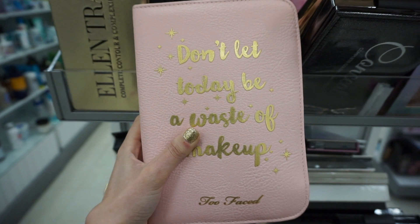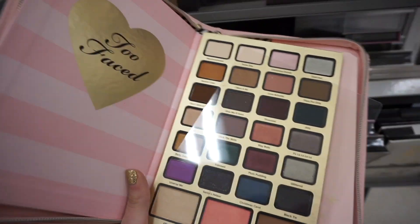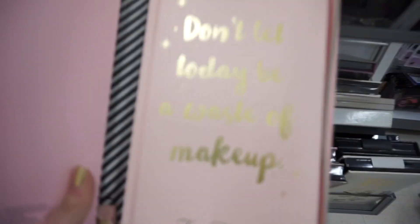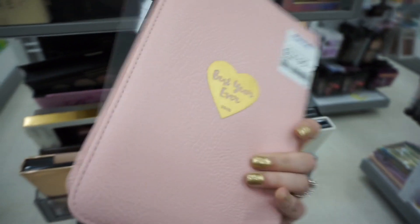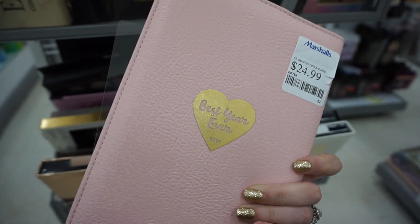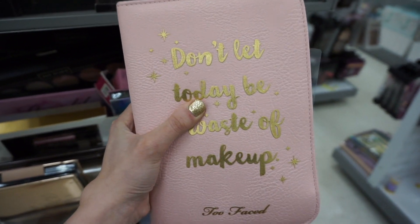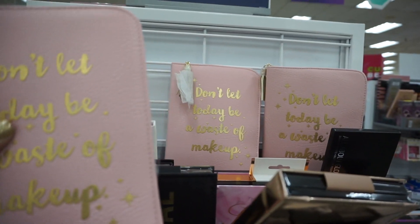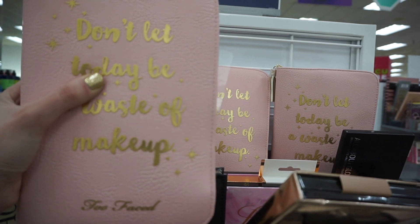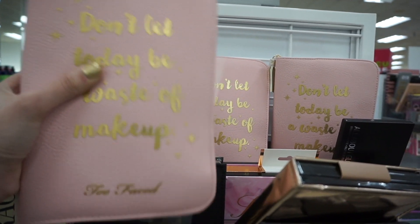I cannot believe I just found the Too Faced Best Year Ever Planner at Marshall's for $24.99! It says 'Don't let anything be a waste of makeup' and inside you get a palette, a lippy, a mascara, and an actual planner — a whole binder thing. I am so surprised. I don't think I've ever seen a Too Faced palette this big at Marshall's — we've always seen the smaller ones. There are actually three of them. Amazing find!